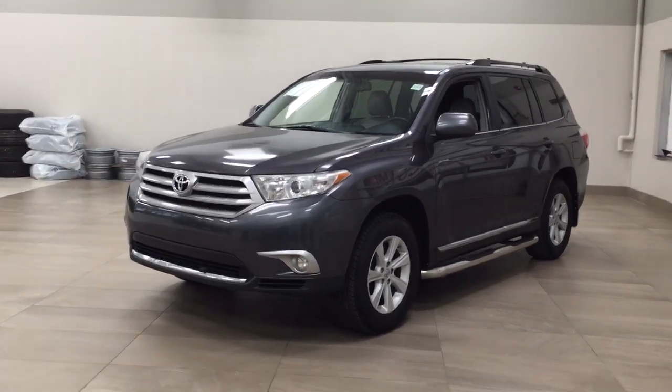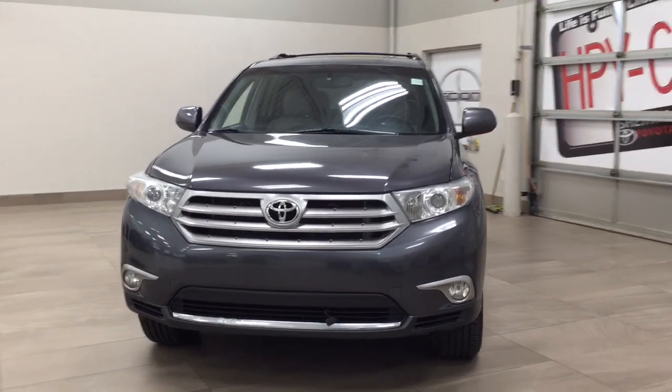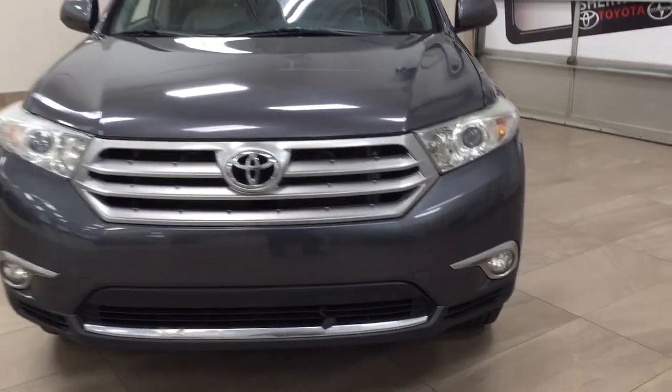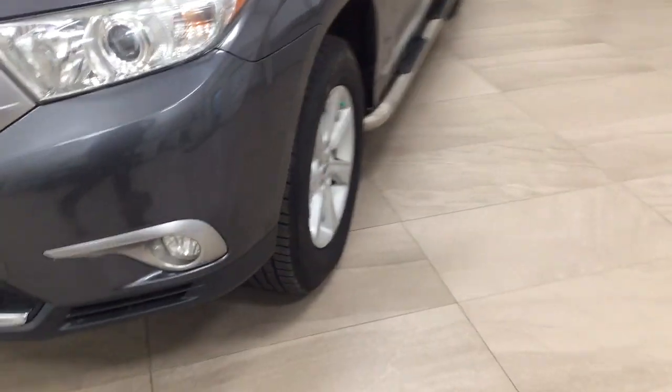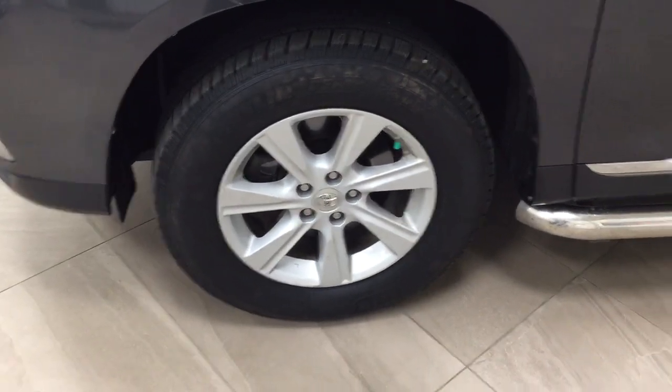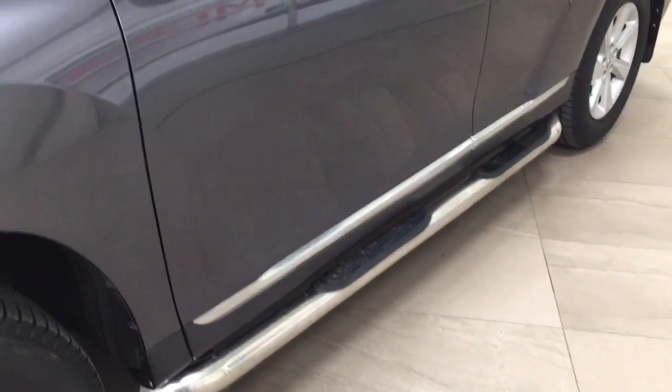A couple of the exterior features that you will see on this Highlander are its daytime running lights. You also have your fog lamps, and then if we take a closer look just over on the side, you have your 17-inch aluminum alloy wheels. You also have your running boards. Taking a look up top, you have your foldable mirrors and up top here you'll find the roof rack.